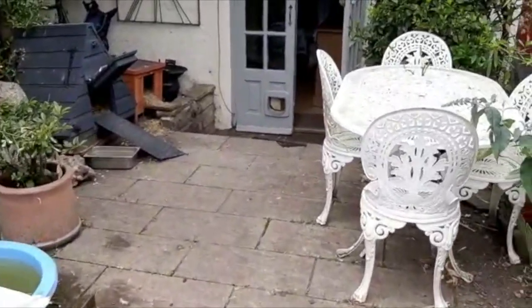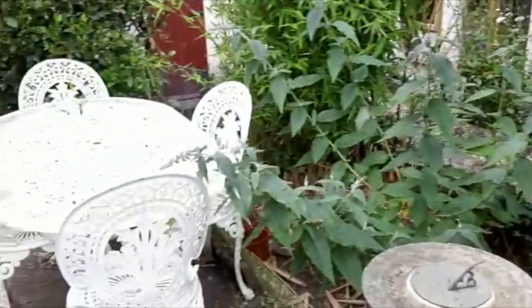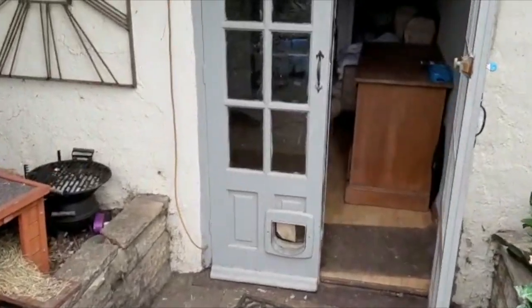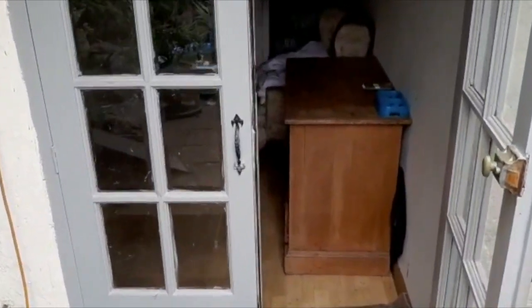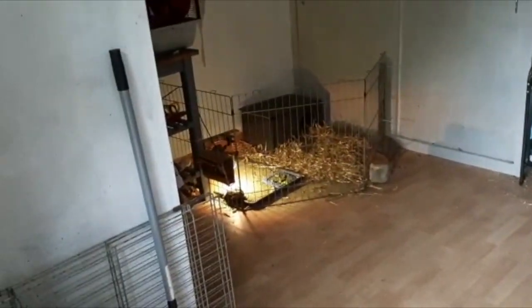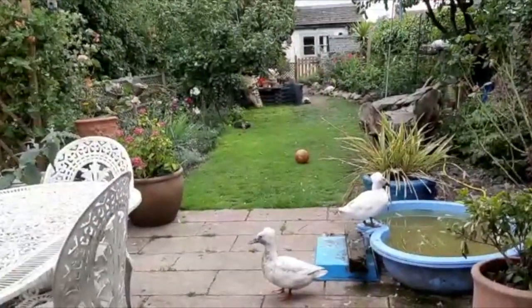Coming down a little further, there's another gate just there, and a room down here which is currently being used as a place for some more animals. But this could become a home office if you so wish, because it's a good sized space. This is looking back towards the cottage at the garden — absolutely gorgeous.